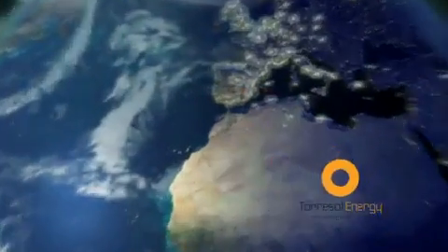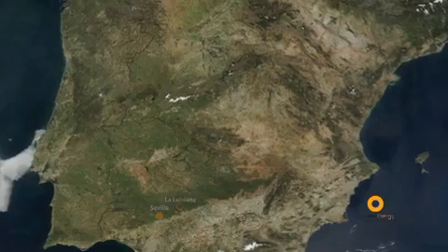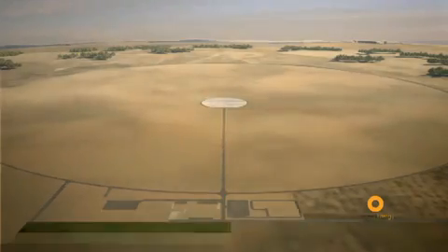Torisol Energy is advancing into the future and focusing its strategy on the design, construction and start-up of high-power electricity plants such as concentrating solar power stations.